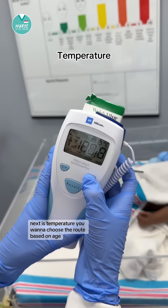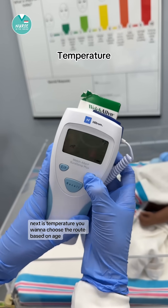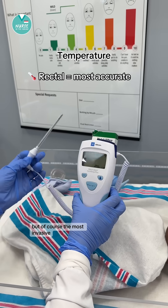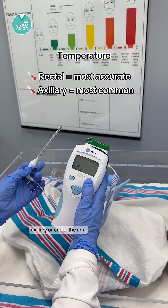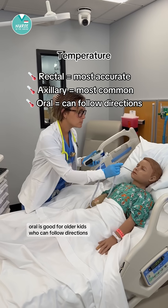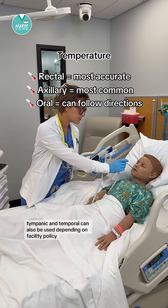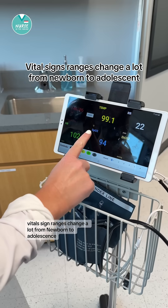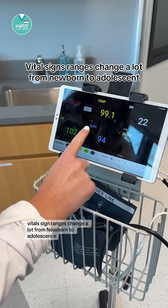Next is temperature. You want to choose the route based on age. Rectal is the most accurate for infants, but of course the most invasive. Axillary, or under the arm, is common and less invasive. Oral is good for older kids who can follow directions. Tympanic and temporal can also be used depending on facility policy.